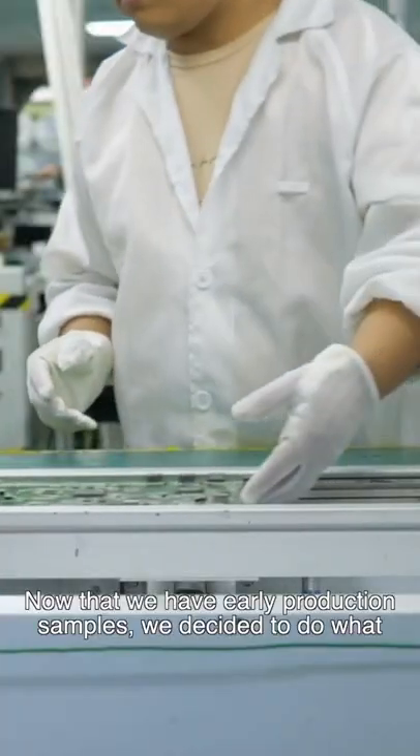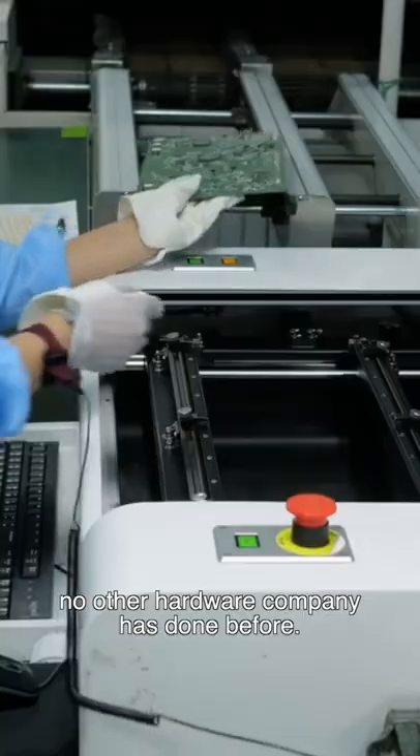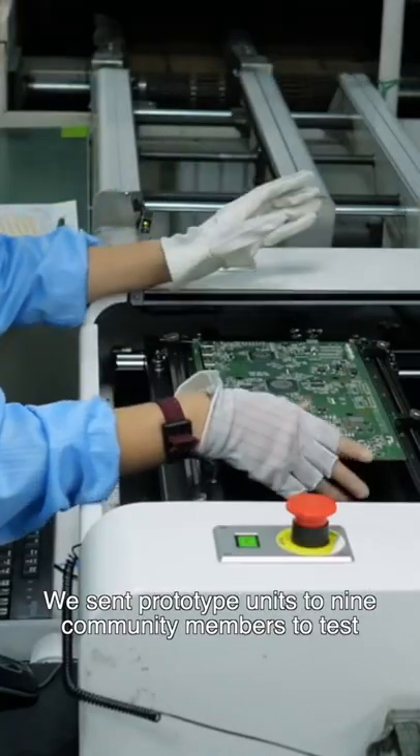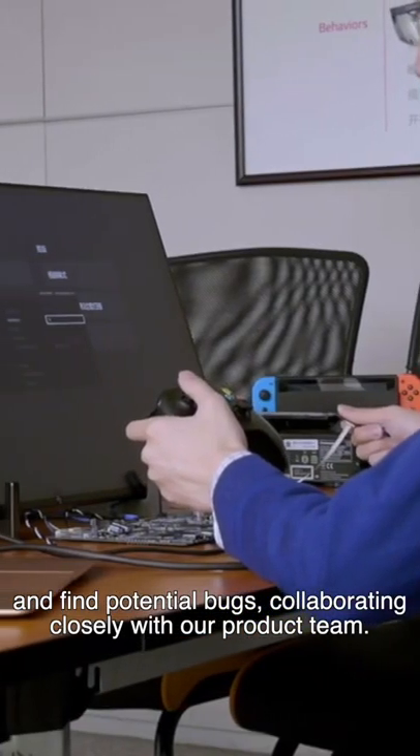Now that we have early production samples, we decided to do what no other hardware company has done before. We sent prototype units to nine community members to test and find potential bugs, collaborating closely with our product team.